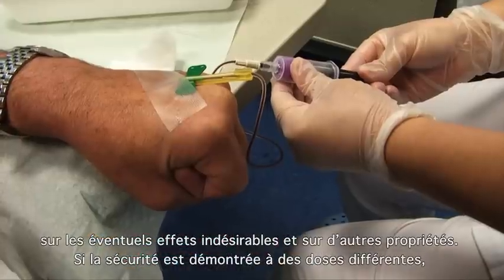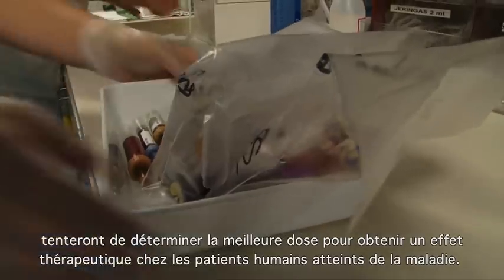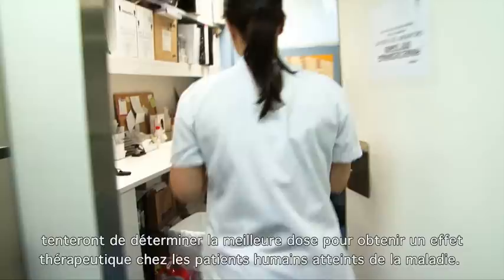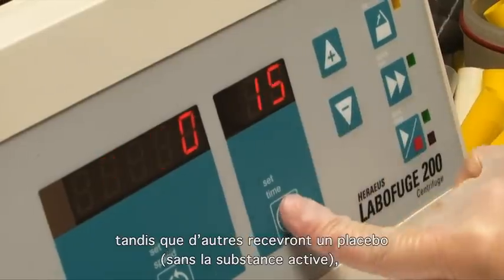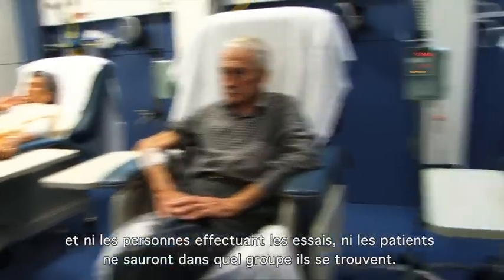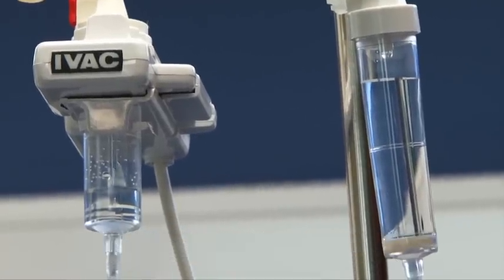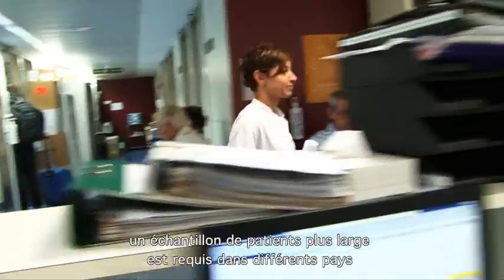If it is shown to be safe at different doses, clinical phase 2 testing will attempt to determine the best dose to give a therapeutic effect in human patients. Some of these patients will receive the study drug while others will receive a placebo without the active principle, and neither the people carrying out the tests nor the patients will know in which group they are.